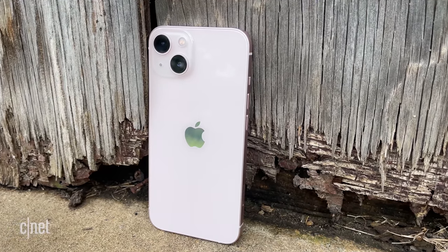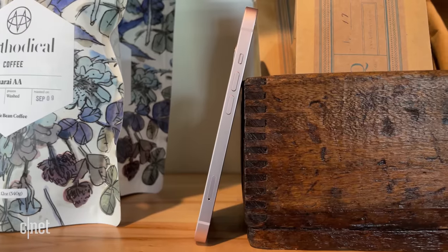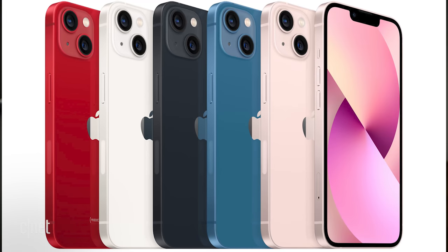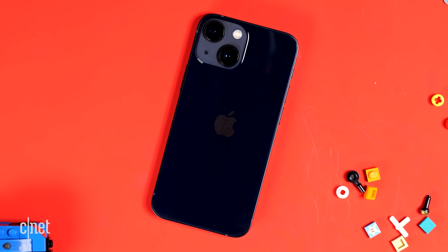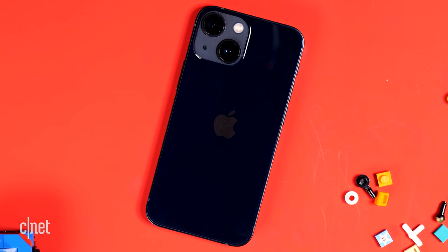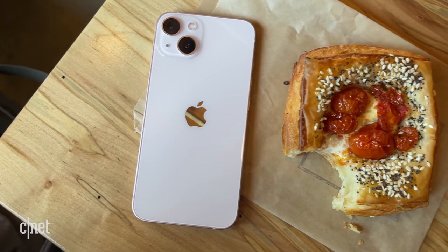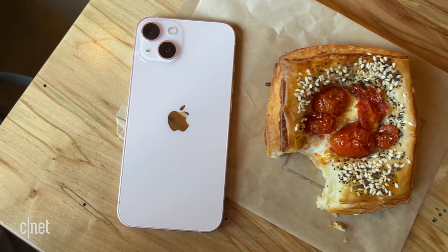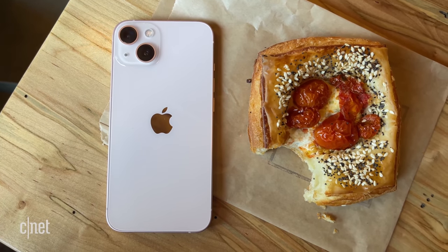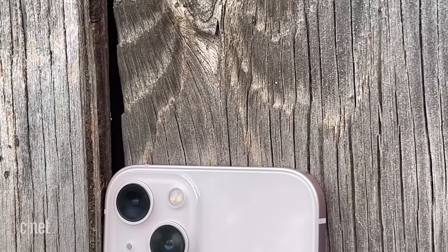The new phones have the same flat-sided slab design as the iPhone 12 and 12 mini. They come in five colors: blue, starlight, Product Red, midnight — which is the color of the 13 mini I tested, and it has an indigo hue to it — and pink, which is the color of the iPhone 13 I tested. It's a nice soft pink that in certain lighting can look almost white.